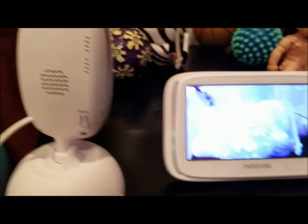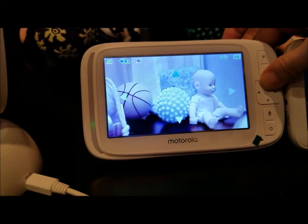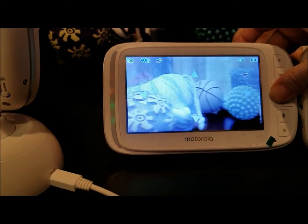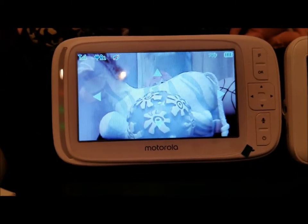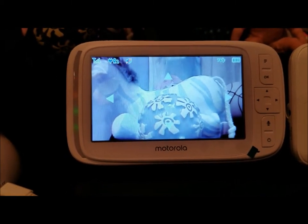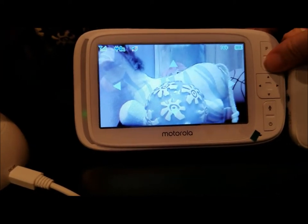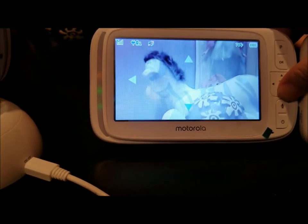Once you have the arrow mode active, you can adjust the camera angle — turning it side to side and up and down. I didn't use this feature much when my daughter was an infant because once you set the camera on the crib it covers the whole area. But now that she's a toddler and runs around the room, I use it to find her. It has a pretty good range up, down, and side to side.